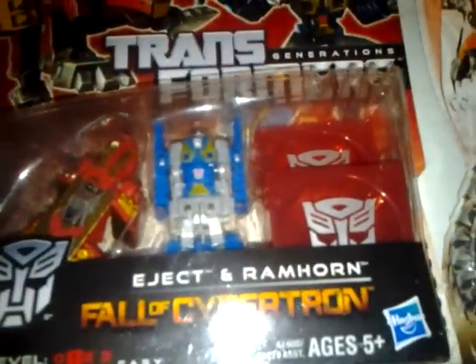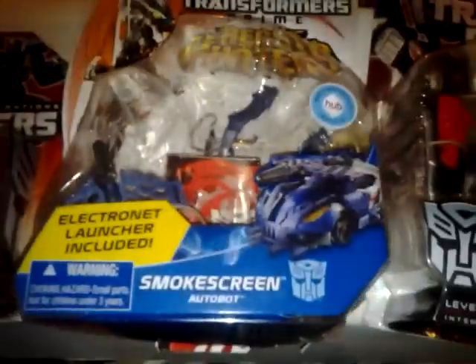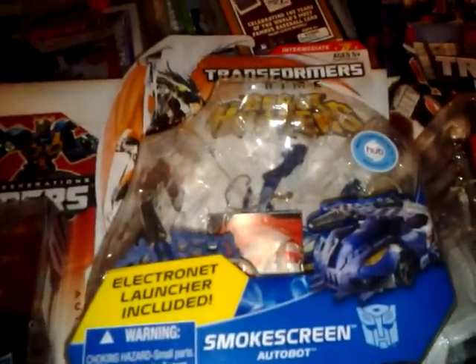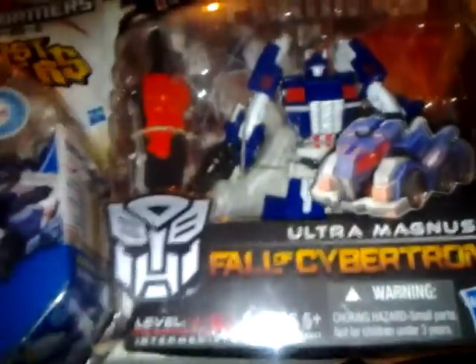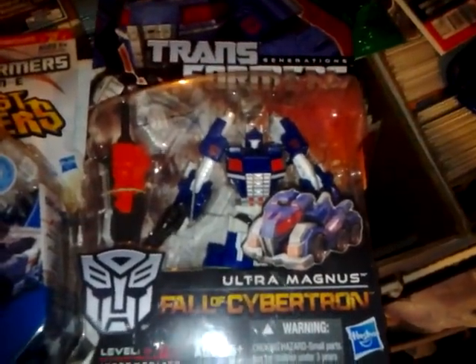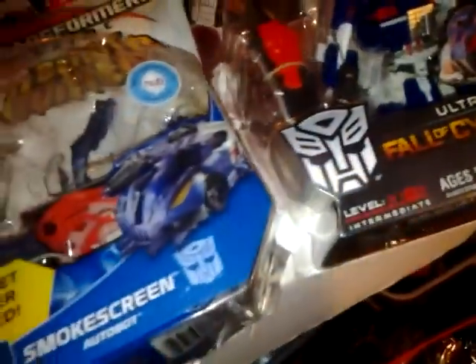These would be more towards what they were, they just need guns — they don't have any guns. I also found the Smokescreen over at Target, and also popping up at Walmart. I've been seeing the Fall of Cybertron series that has Starscream and Sideswipe.